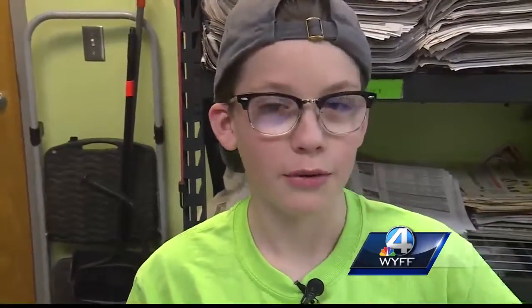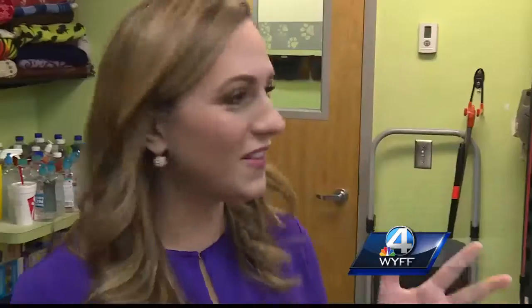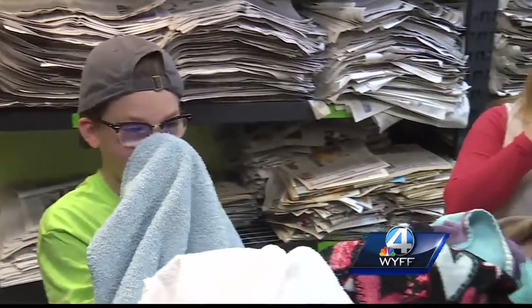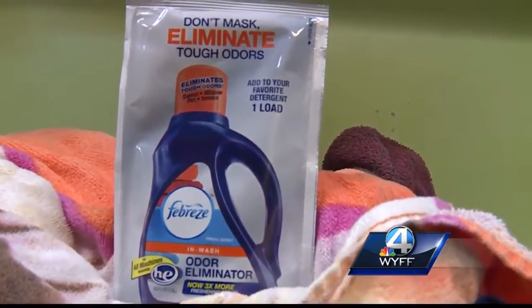And the green basket turned out to be the Febreze one. They hoped it was, because it smelled very good. They were correct — they passed the smell test. So Rachel and Tyler decided the Febreze In-Wash Odor Eliminator lives up to its promise of getting rid of tough odors.